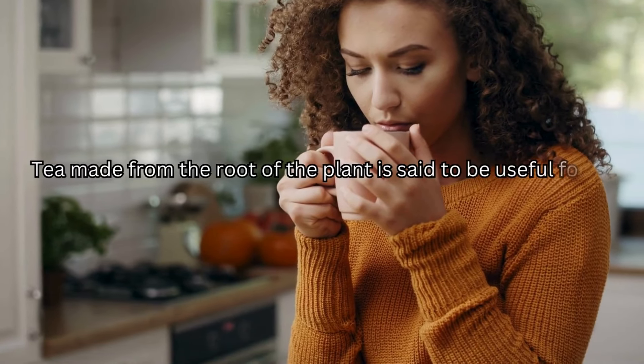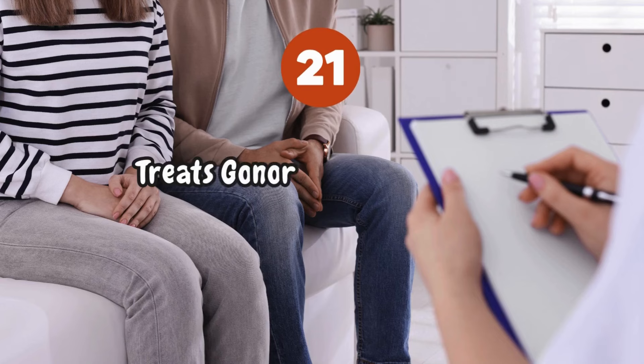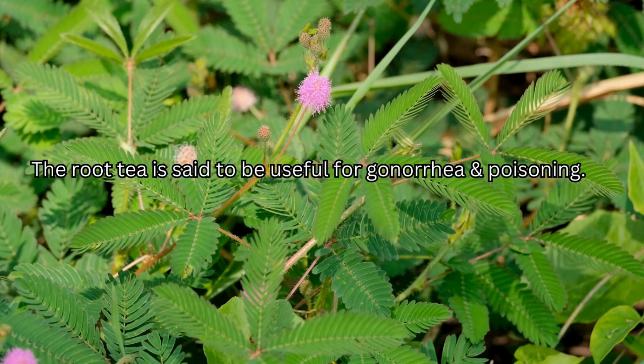Tea made from the root of the plant is said to be useful for pain of any type. The root tea is also said to be useful for gonorrhea and poisoning.